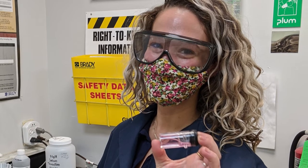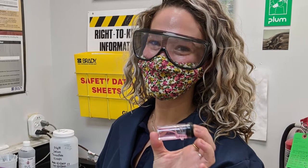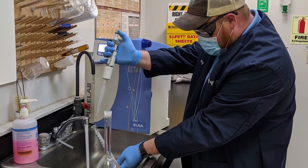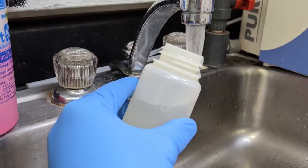We have people who go out and monitor drinking water in the distribution system to make sure our drinking water is safe. We also have people who monitor waste coming from industries or restaurants to make sure that the quality of water going into the waste stream is also acceptable.